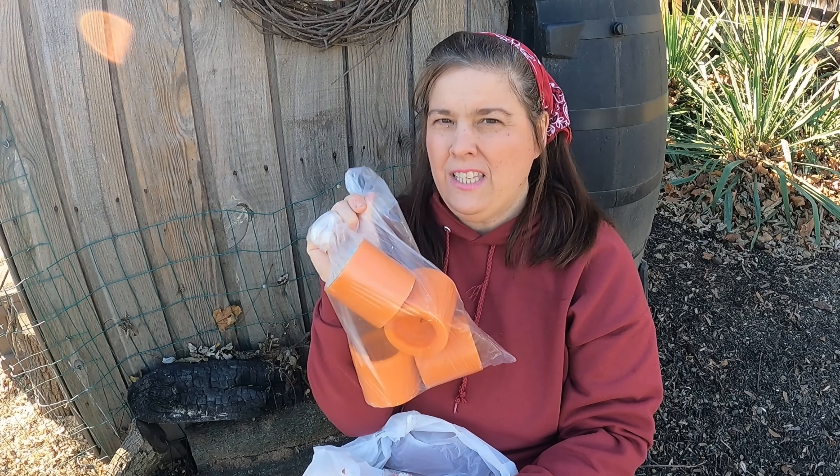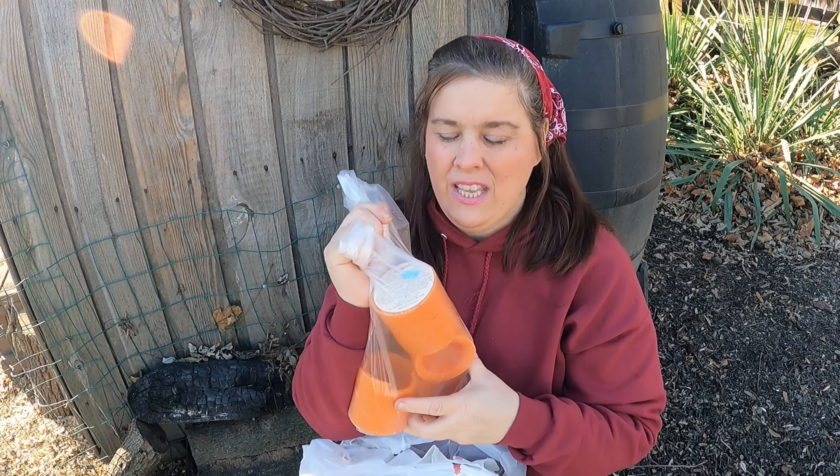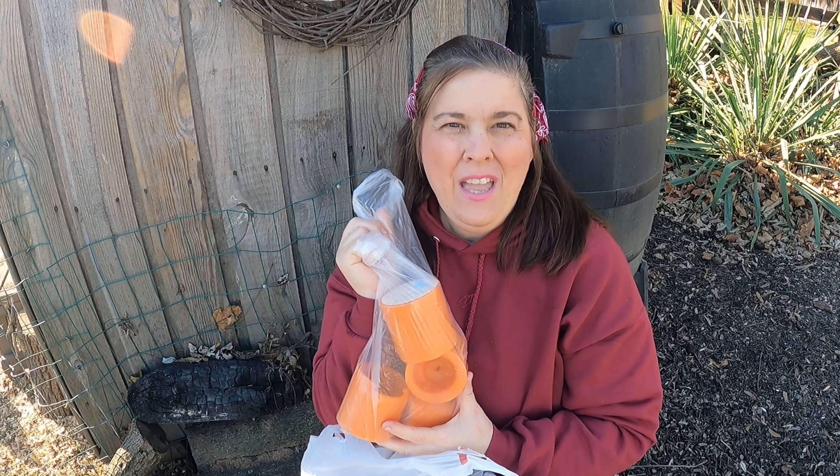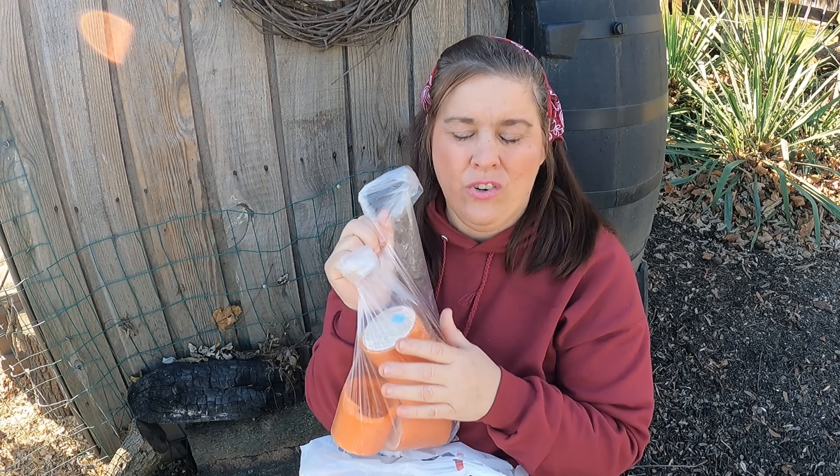And then for a quarter each I got these candles. They smell like orange blossom — it doesn't have a fall scent. Back in the 50s they had a lot of bright orange things like tangerine. So I'm going to be making some candles with that.